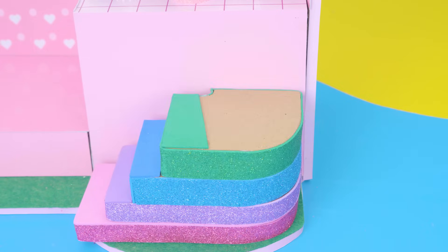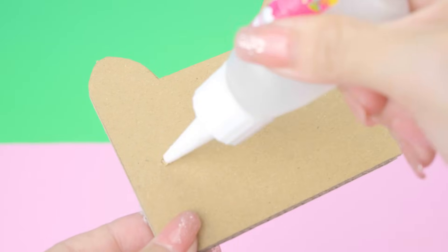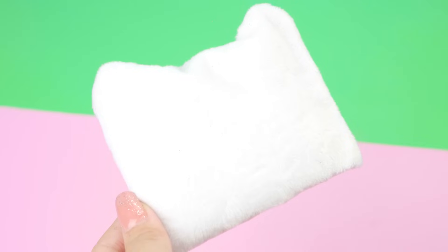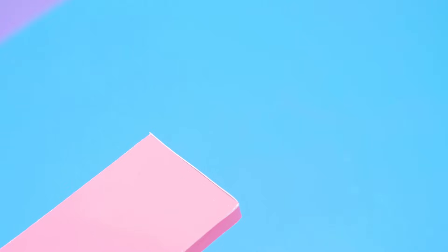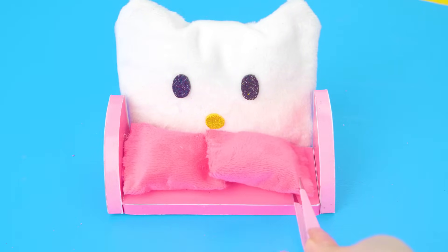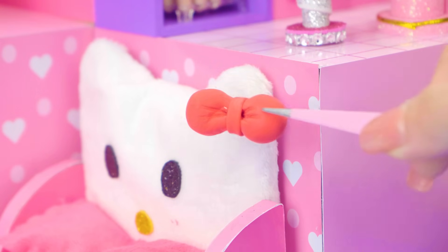Purple, blue, green, yellow, orange, red! I'm making a living room with a beautiful and comfortable Kitty sofa. I make the sofa by using cardboard. Cute bow!